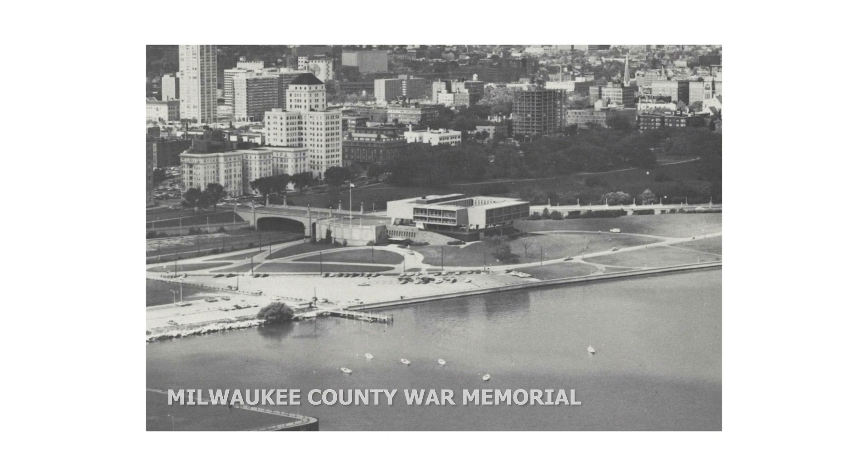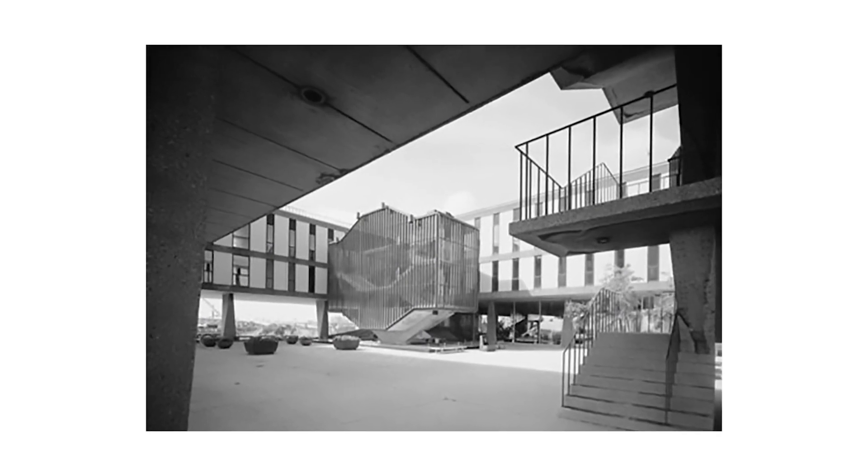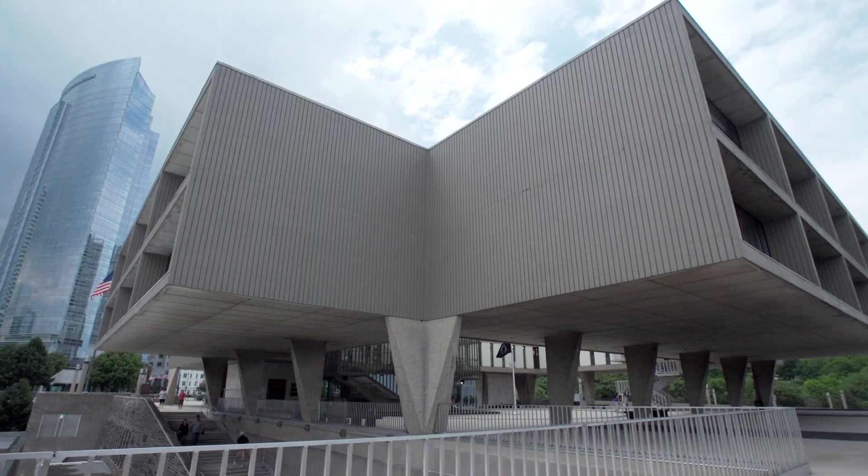The Milwaukee County War Memorial is a mid-century modern building by Eero Saarinen, built in 1955. Saarinen was, of course, a world-renowned architect and went on to design many famous buildings, including the Dulles Airport.